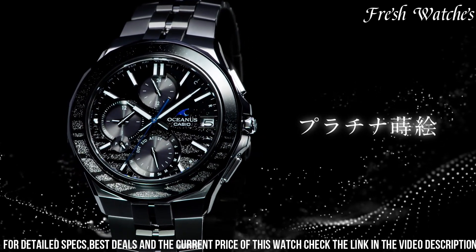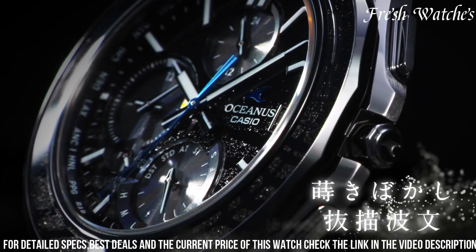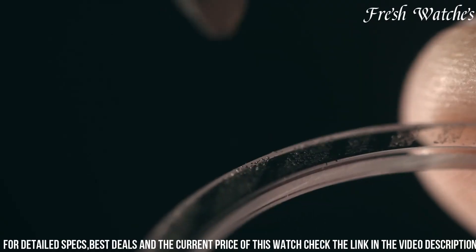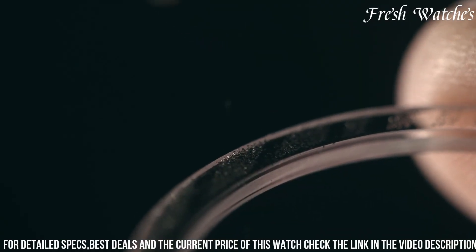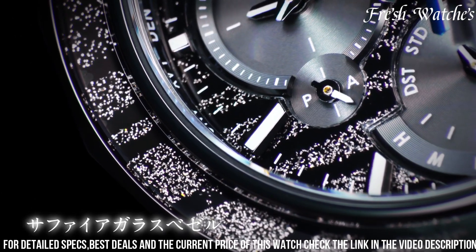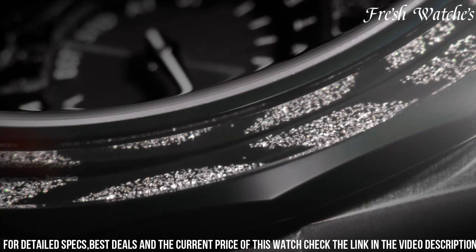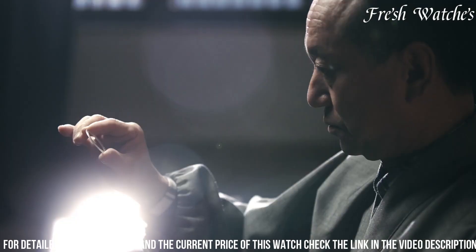Encased in titanium, the watch embodies durability and a contemporary design. The dial, adorned with captivating artwork inspired by Nanta, showcases meticulous craftsmanship and a touch of cultural finesse. Advanced features like solar power and radio-controlled timekeeping ensure precise timekeeping and sustainability.